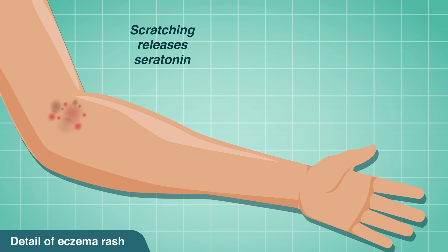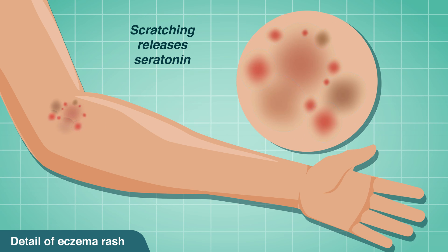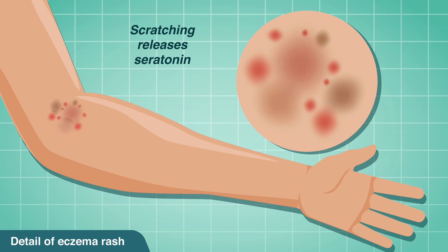Scratching an eczema rash releases serotonin, which exacerbates the condition into a cycle of itch and scratch. A rash forms and the skin becomes irritated. The red to brown inflammation and dry, rough, cracked skin can cause blisters and papules, which can scab and ooze. Intense itching causes bleeding.